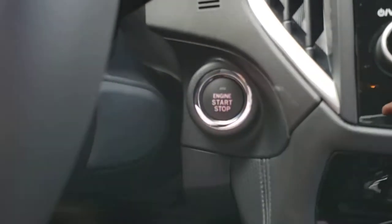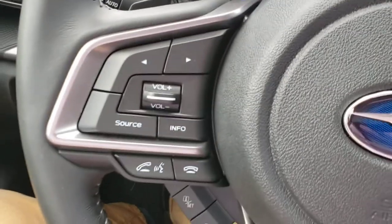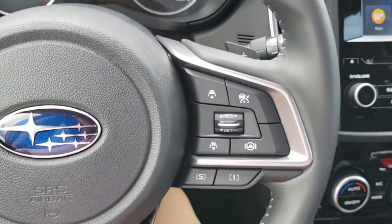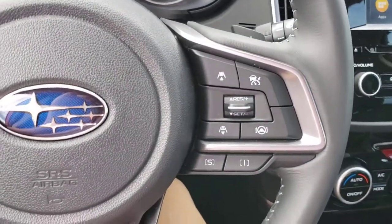The proximity key means push button start. You've got Bluetooth and audio controls on the left-hand side of the steering wheel, and adaptive cruise and lane centering on the right.